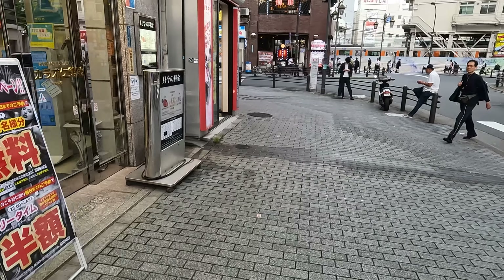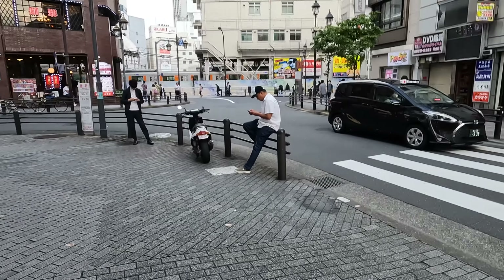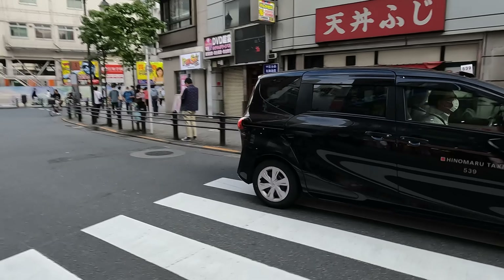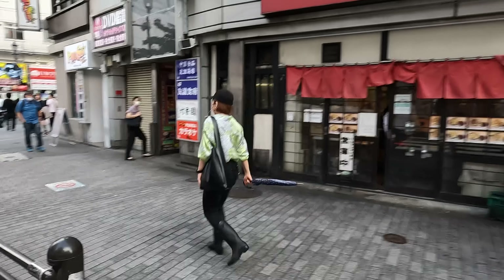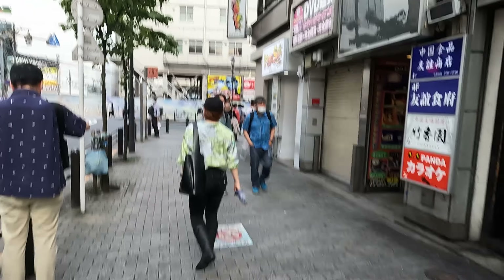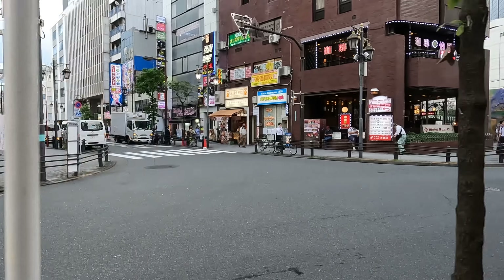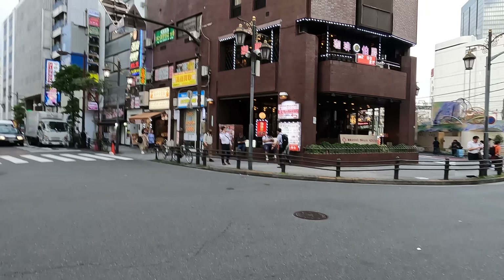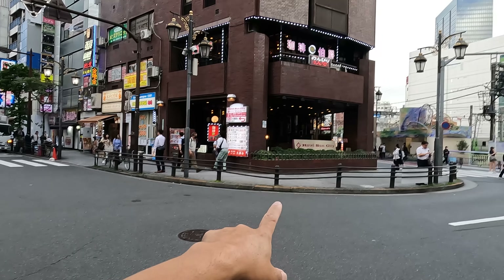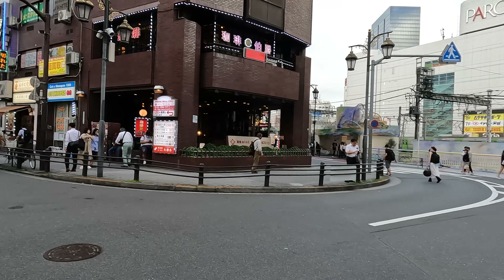We're going to walk over to the other side of the station because there are a couple of things on the other side that are brand new. By the way, this Chinatown is not new — it's always been here. I keep calling it Chinatown but it's not really Chinatown. Just look for Hotel Sun City on the corner and then you know you are in Ikebukuro's Chinatown.